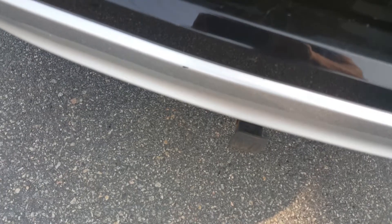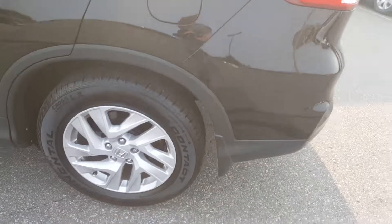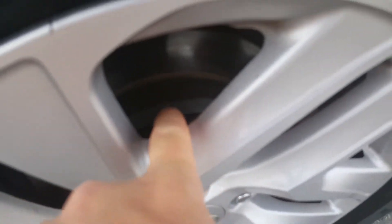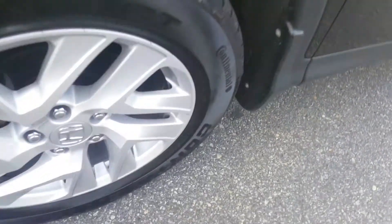There's a little tiny scuff there that we'd want to get a paint pen for. The rims look really good all the way around. The brakes look awesome — those look like brand new brakes. And there's the front ones as well, they look really good.